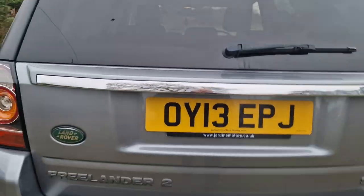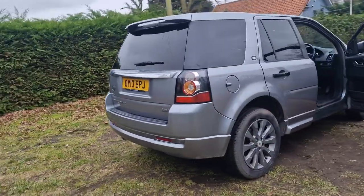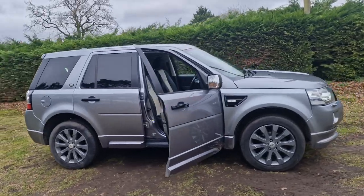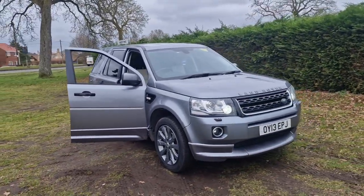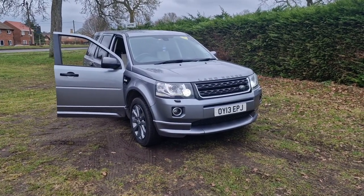There are pictures of that on the website. That's the Freelander SD4. If you would like more information or would like to arrange a viewing, please feel free to give me a ring on 01842 812 988 and ask for either myself Simon or Ben. Thanks very much for watching.